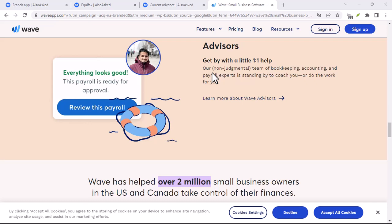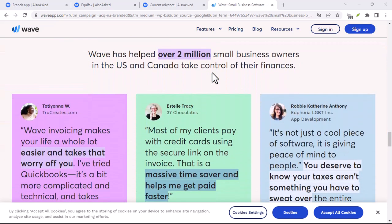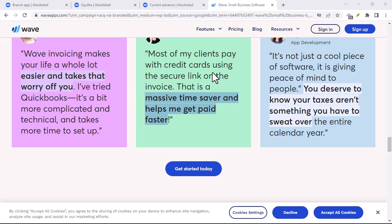One side caters to small businesses, the other to everyday individuals. So, which wave are you looking to catch?